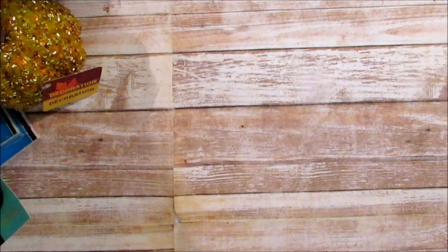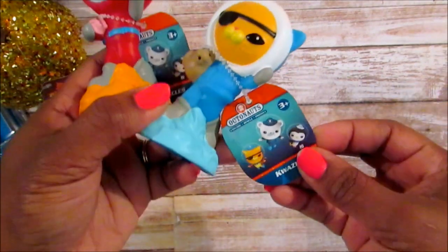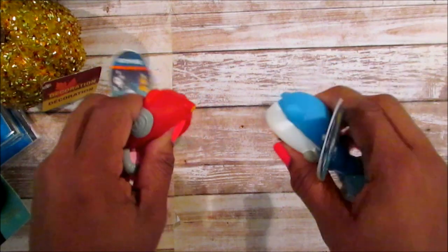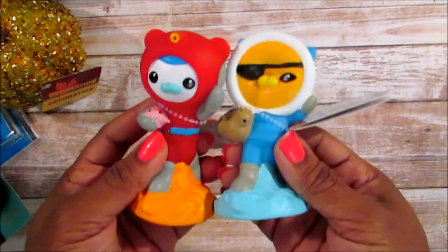Let me show you guys this because Josiah wants it. So these are the Octonauts - you use them in the bathtub. You just put water in them, squeeze the water into them. It said collect all of them, but I only saw two, so I picked these up.